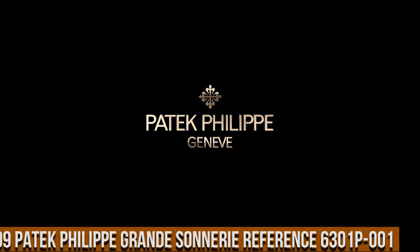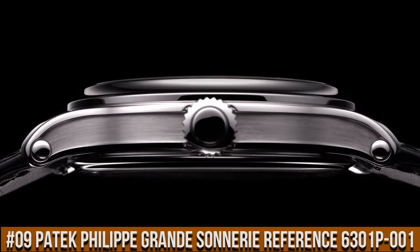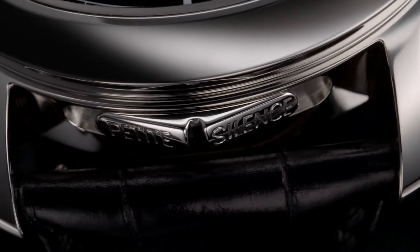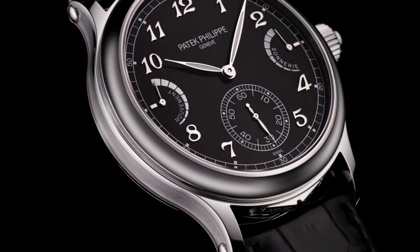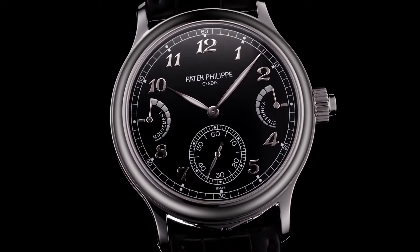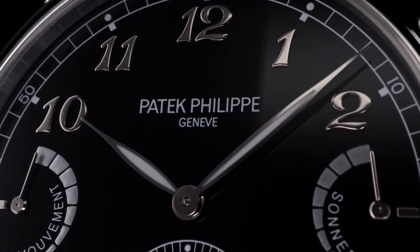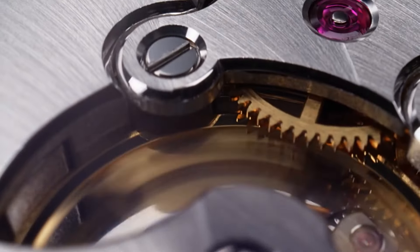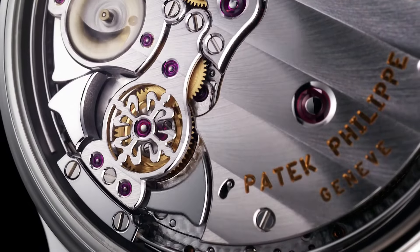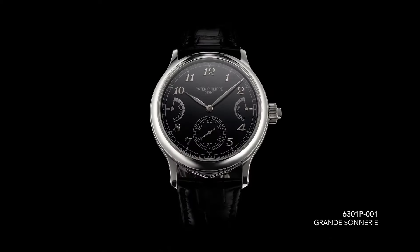Number 9: Patek Philippe Grand Sonnery Reference 6301P-001 — Grand Sonnery, Petite Sonnery, Minute Repeater, Jumping Small Seconds, Movement Power Reserve Indicator, Strike Work Power Reserve Indicator. Diameter 37mm, Height 7.5mm, Number of Parts 703, Bridges 24, Jewels 95, Movement Power Reserve 72 hours, Strike Work Power Reserve 24 hours, Balance GyroMax, Frequency 25,200 semi-oscillations per hour.